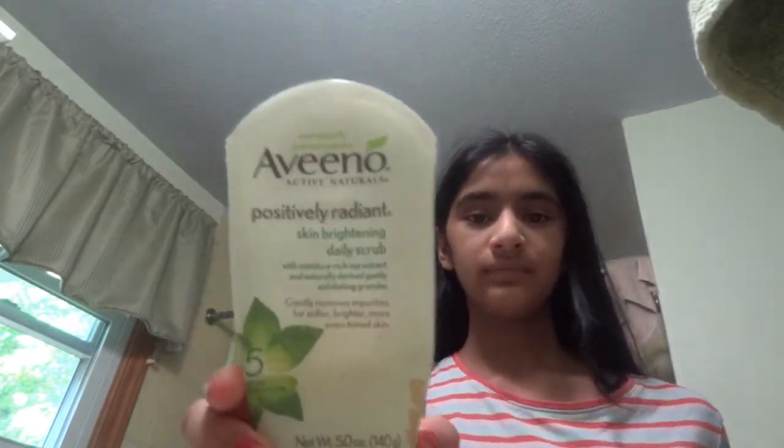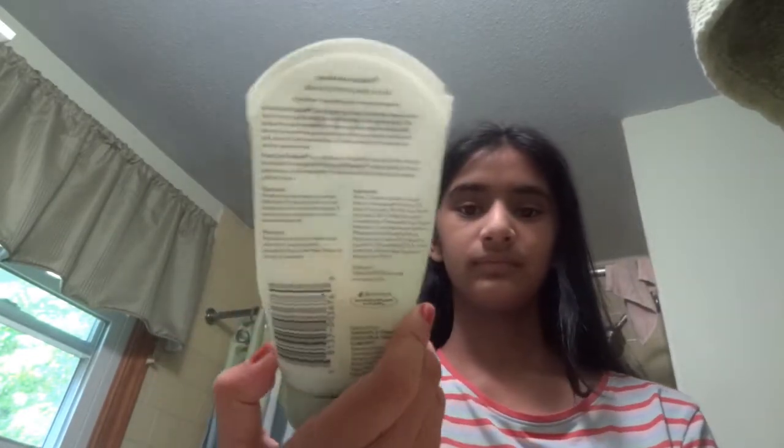Now here comes the skincare part. First I use this Aveeno Positively Radiant Skin Brightening Daily Scrub. I rub it all over my face — sorry if my skincare routine isn't perfect, I'm still learning. Then I just wash it off.